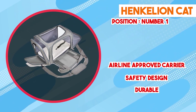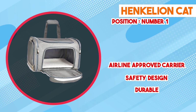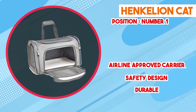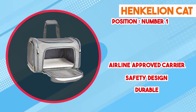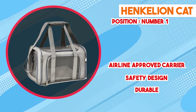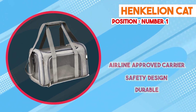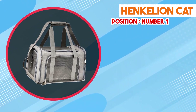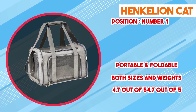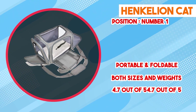Portability is another advantage of the Henkelion Cat Carrier. Its lightweight design, coupled with a padded handle, makes it effortless to carry — whether for a short trip to the vet or a longer travel adventure. The compact dimensions allow it to fit comfortably in a car seat or under an airplane seat. The exterior pocket provides convenient storage for essentials such as treats, toys, or documents, and the carrier's collapsible nature allows for easy storage when not in use, minimizing clutter.